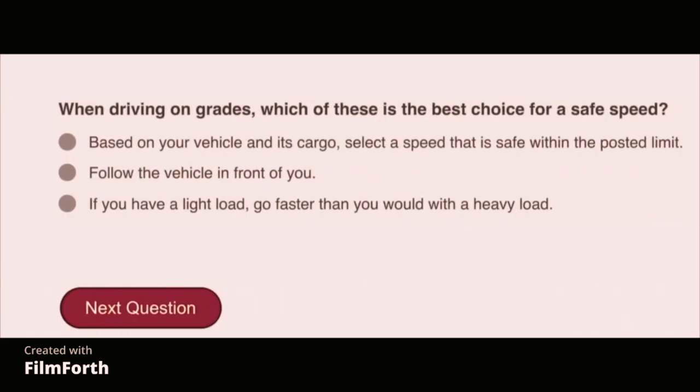When driving on grades, which of these is the best choice for a safe speed? Based on your vehicle and its cargo, select a speed that is safe within the posted limit.